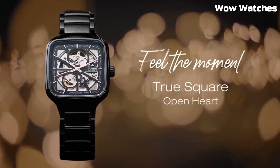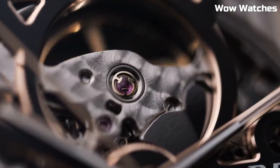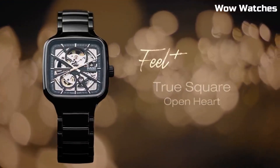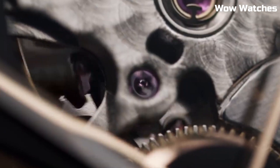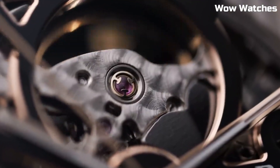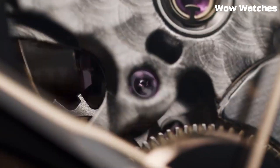Item shape: square. Dial window material type: sapphire crystal. Display type: analog. Push button deployment clasp. Case material: 38mm. Case diameter: 38mm. Case thickness: 9.7mm.